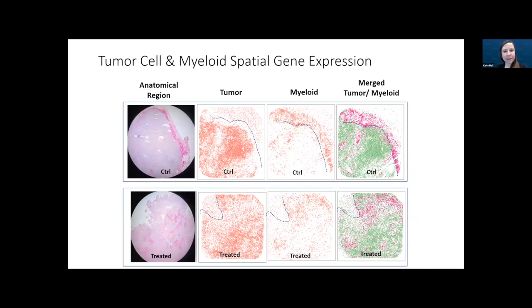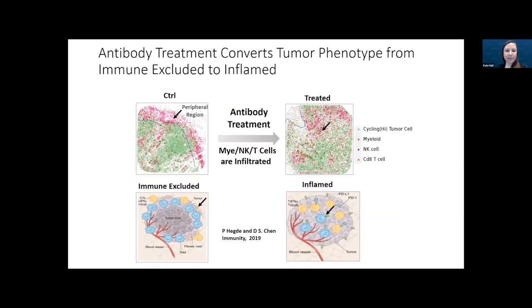One particularly exciting spatial finding was with the colon tumor samples. They used the single-cell RNA-seq data to assist in identifying tumor cells versus myeloid cells and their locations in the tissue. When merging this data, they could see that myeloid cells remained in the peripheral region of the control sample, but the antibody-treated sample allowed infiltration of myeloid cells into the tumor region — confirming that the antibody treatment changed the tumor microenvironment from immune-excluded to inflamed, consistent with other publications.